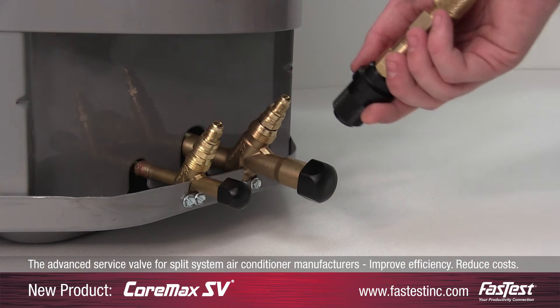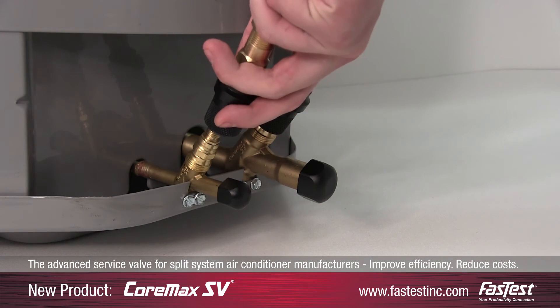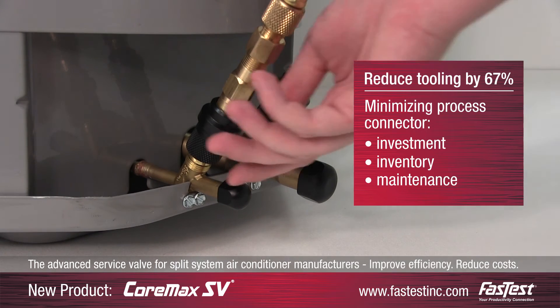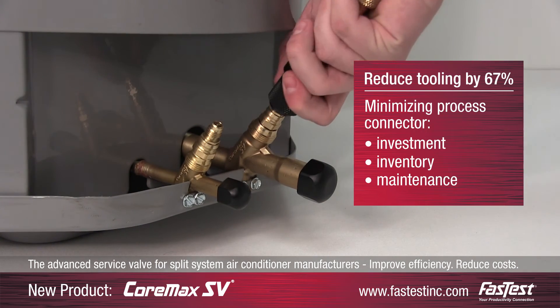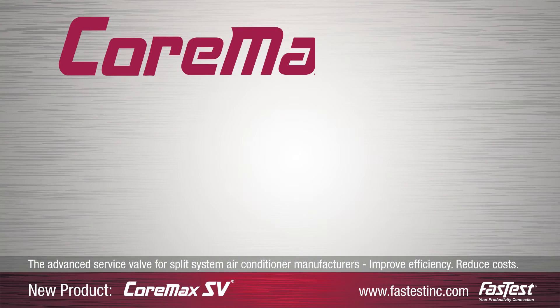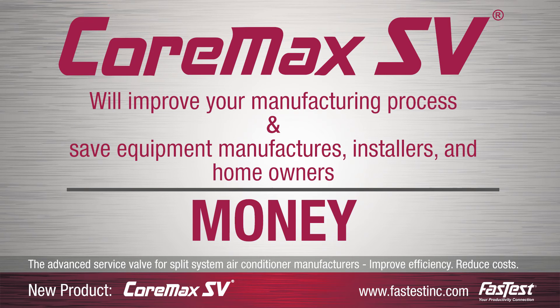Conventional service valves have multiple leak-prone connection points. Fastest's new Cormax SV eliminates these connection points, reducing tooling by 67%, minimizing process connector investment, inventory, and maintenance. The Cormax SV will improve your manufacturing process and ultimately save equipment manufacturers, installers, and homeowners money.